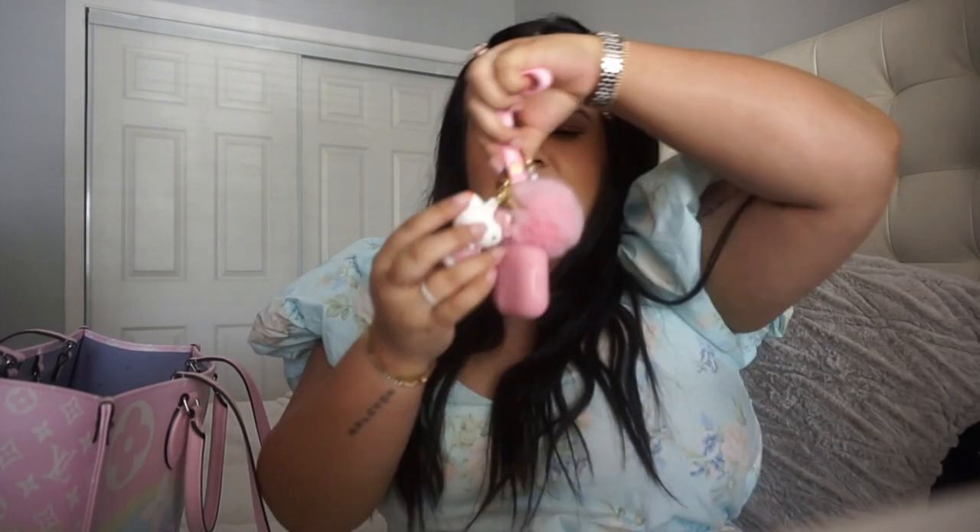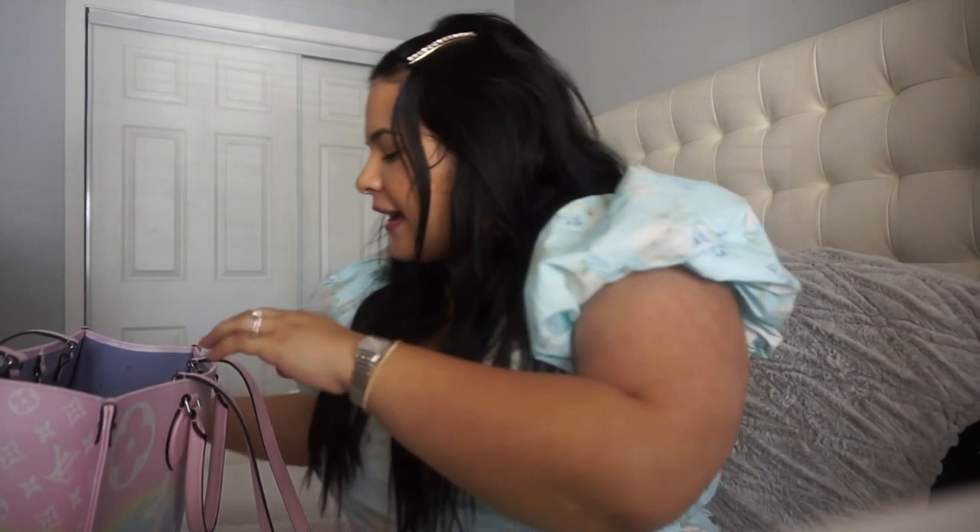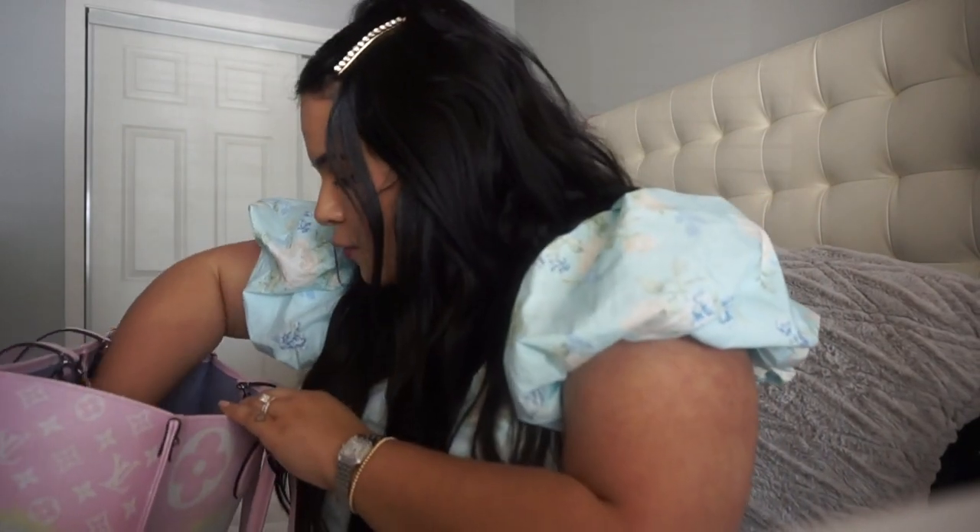Next thing in my bag is my AirPod Pros with this cute little Hello Kitty case. I got this off of Amazon. I love all little things Hello Kitty and pink, so I knew I had to get this.